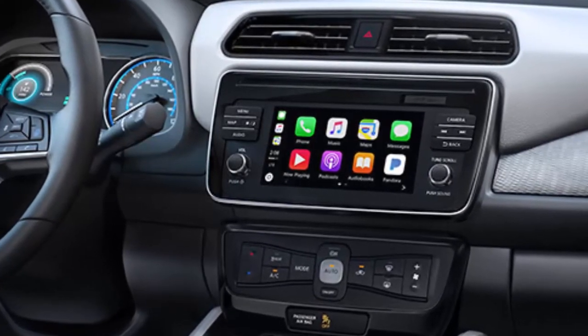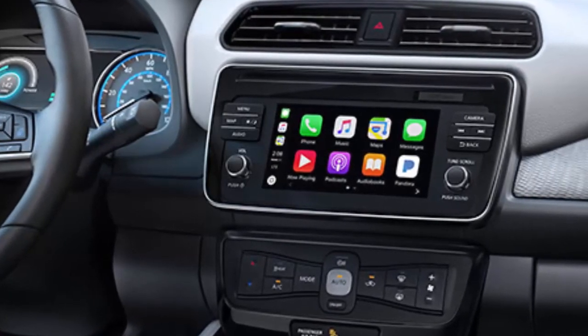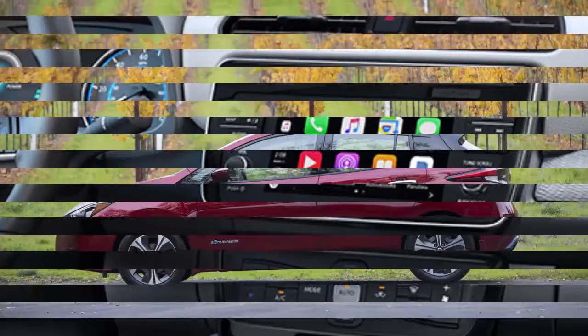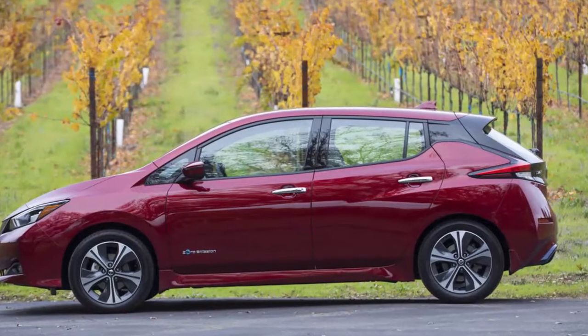He said that through the current 2017 model, Nissan has sold about 114,000 LEAF EVs since its rollout in 2010.